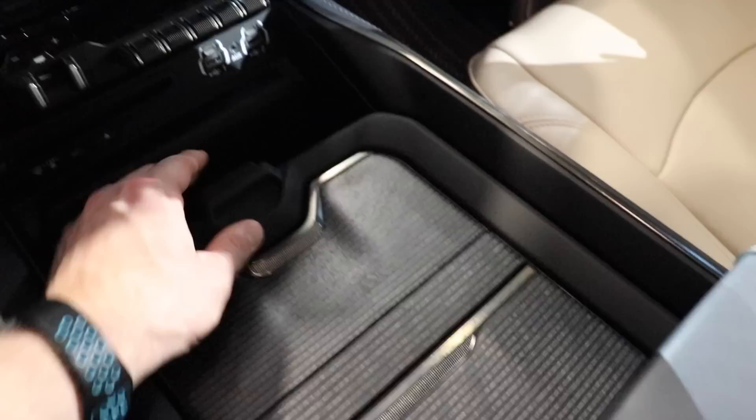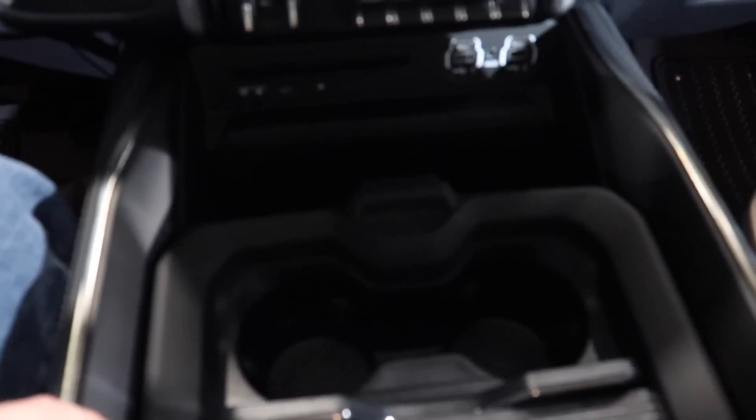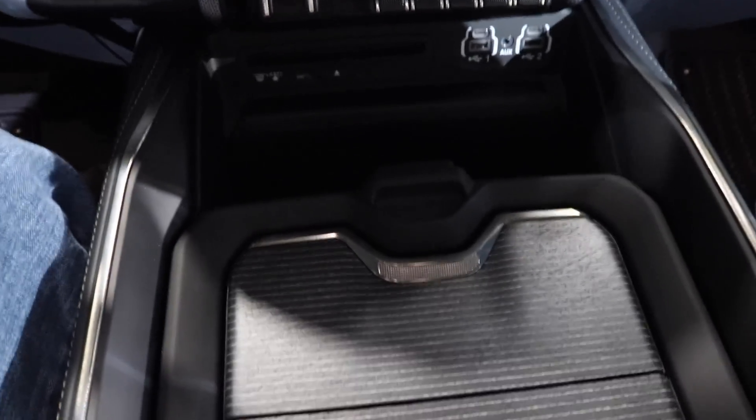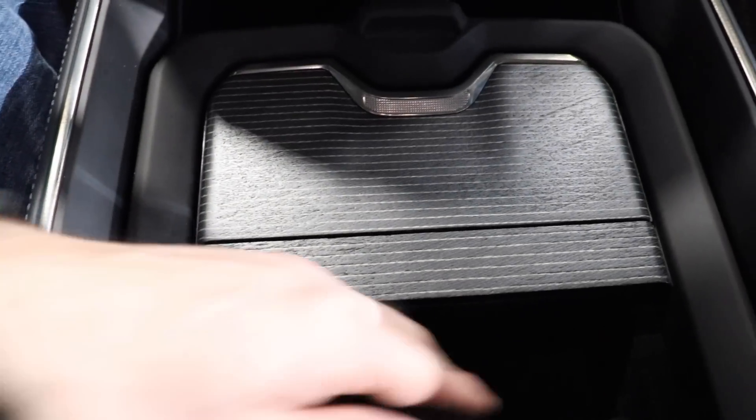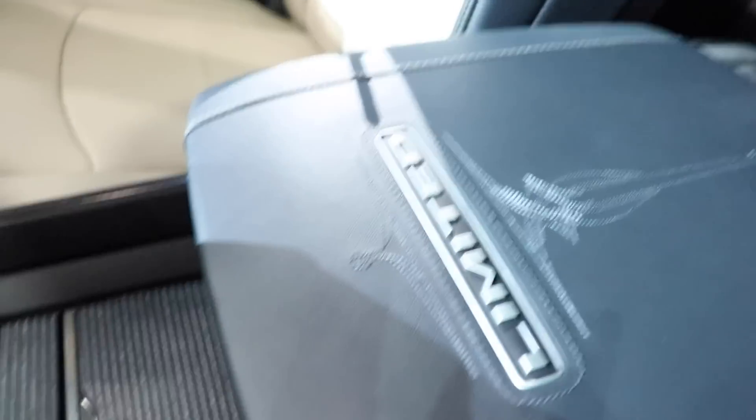The Laramie Longhorn and the Limited will have the movable center console with cup holders and change storage covered in this portion. You can push a button to move it back, and you have wireless charging right here as well as a 400-watt power outlet underneath.